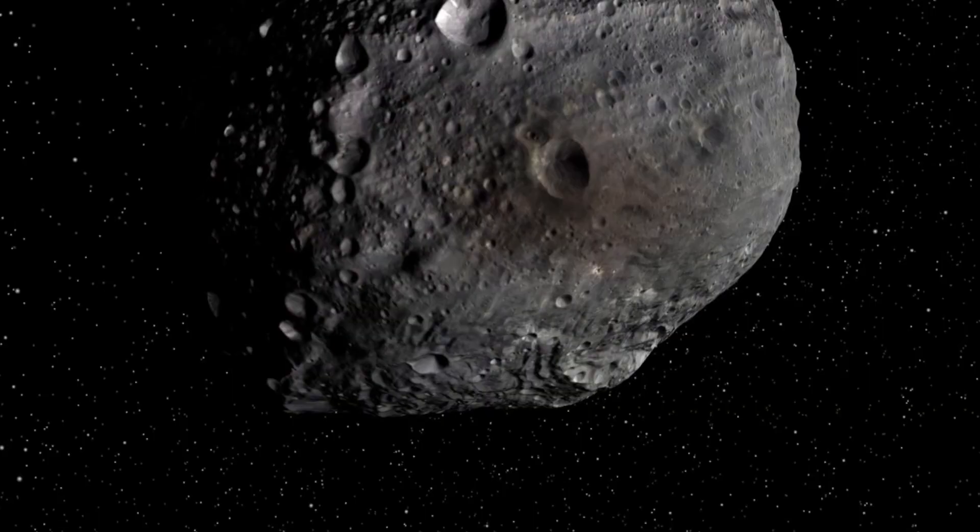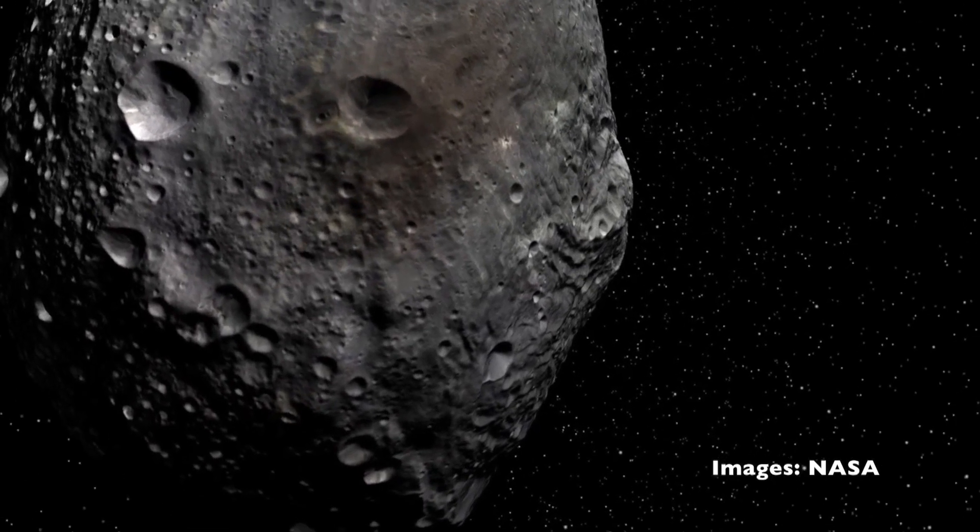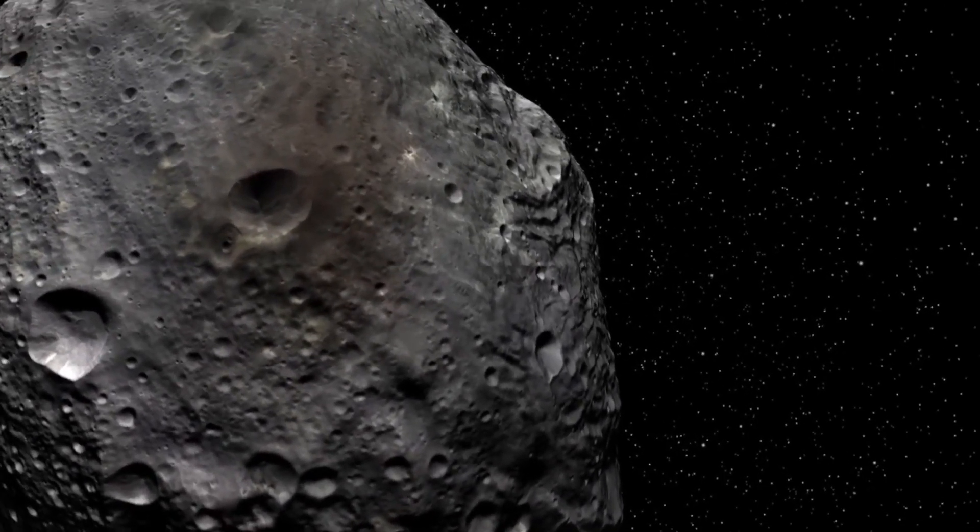Vesta is the second biggest asteroid in the solar system and it's a very important body because it's like one of the first planets that started to form early in the solar system. Understanding its internal structure will help us know how all planets have evolved over time.